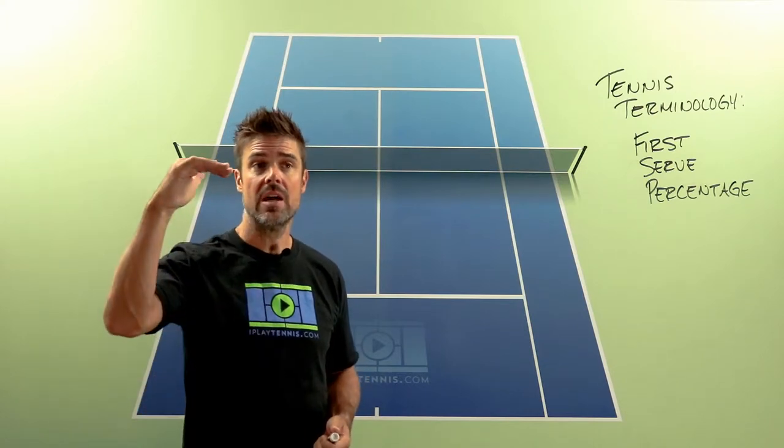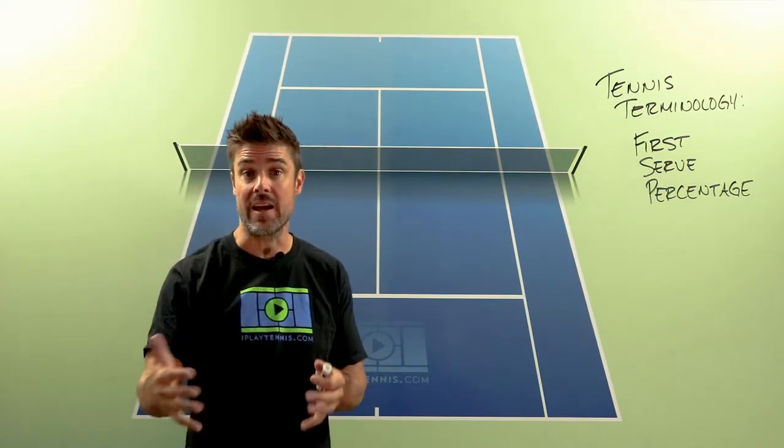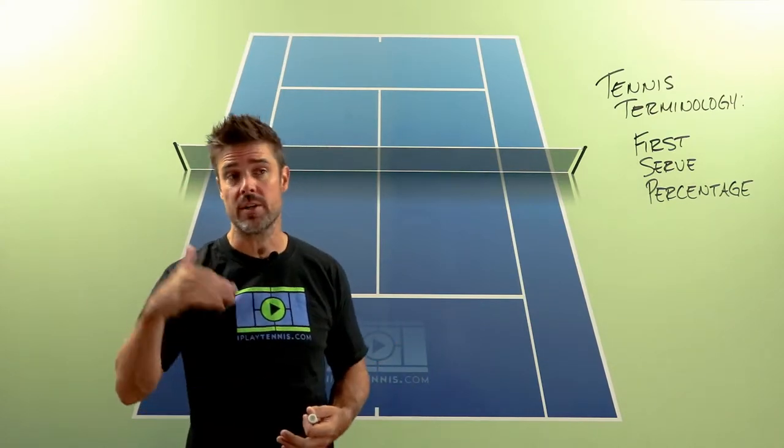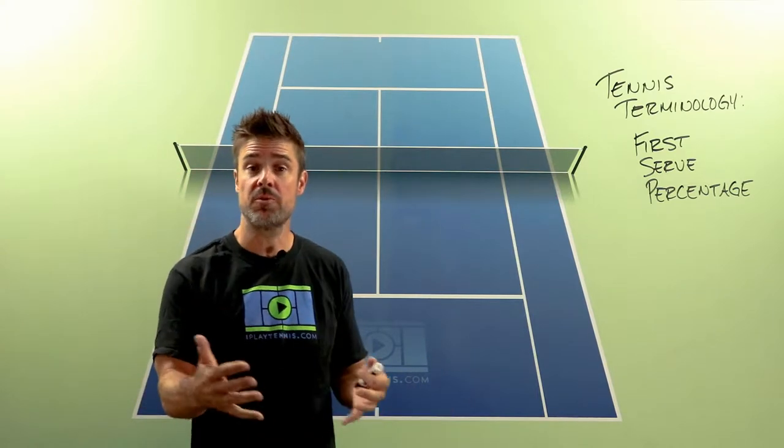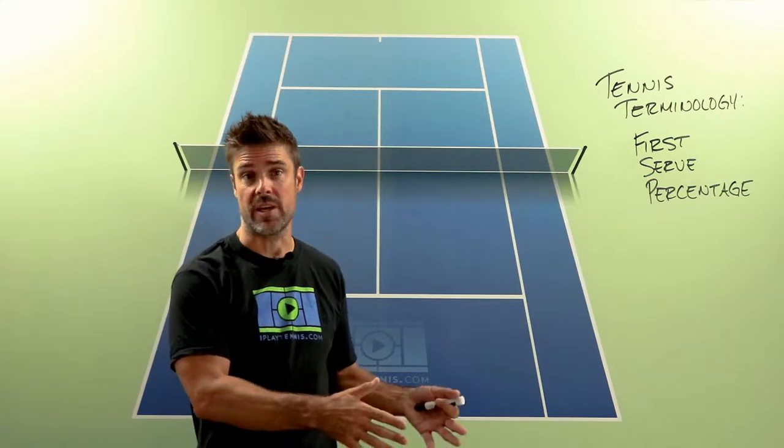What that means is how many serves are you making on that first attempt. So if you're attempting ten first serves and you only make two of them, your first serve percentage is 20%.